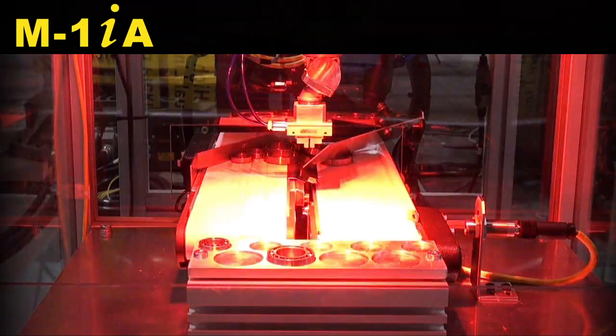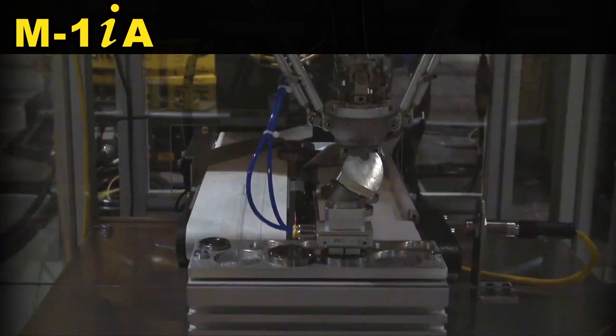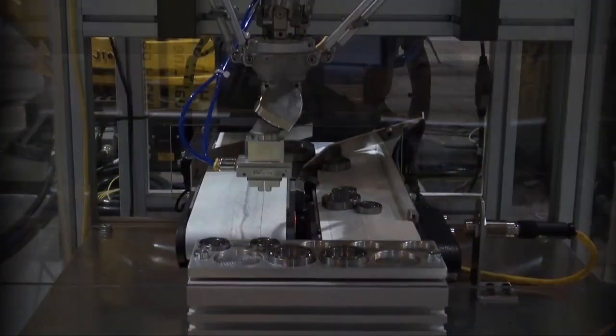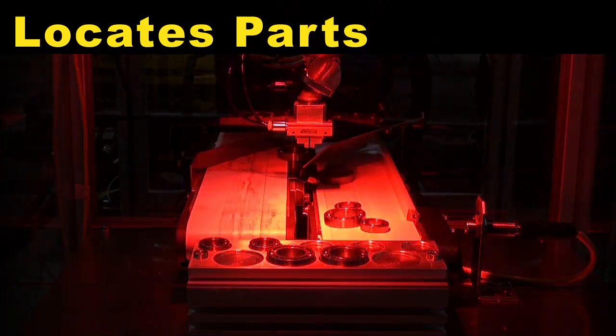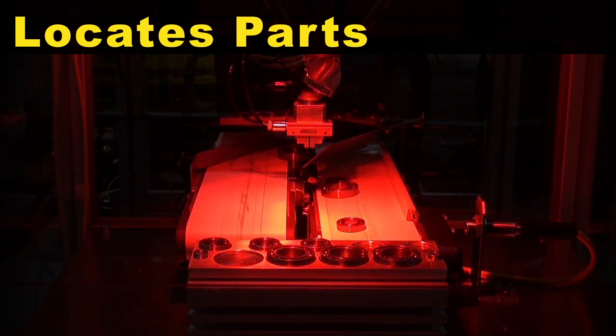A FANUC M1IA 6-axis CERT cart robot with IR Vision picks and places bearings from a conveyor. The robot first locates the randomly placed bearings with IR Vision, then picks the bearings from the incoming conveyor and places them onto a tray.